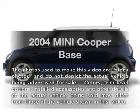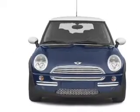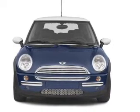Introducing the 2004 Mini Cooper. Travel the roads in style and comfort in this great vehicle, with an efficient four-cylinder engine connected to a smooth shifting transmission.